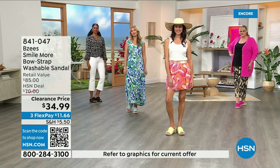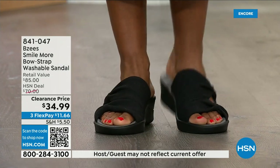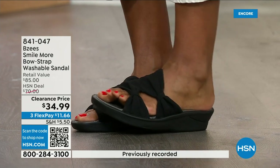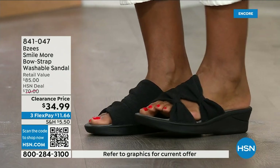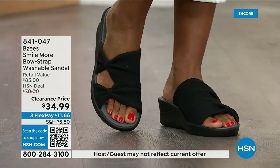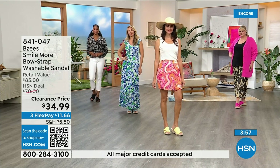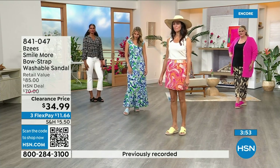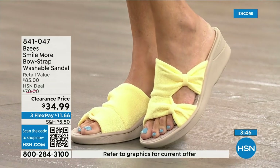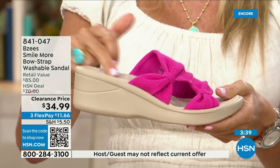These are very popular shoes that are not always on clearance and this is the first presentation of the clearance price. I think we still have all the colors and all the sizes, but that will not be the case throughout the day. Black is the bestseller. You're going to wear it right now, through the fall — even around the house, almost like a slipper, they're so comfortable. Two ounces with air-infused outsoles is where all the comfort comes from.